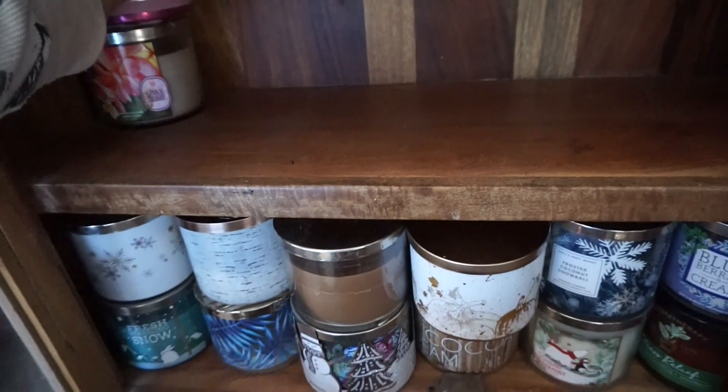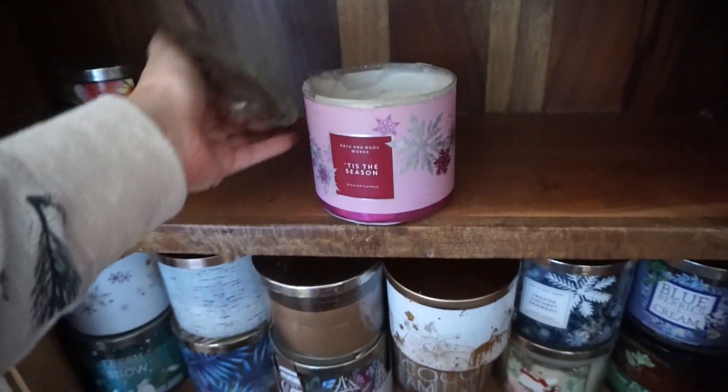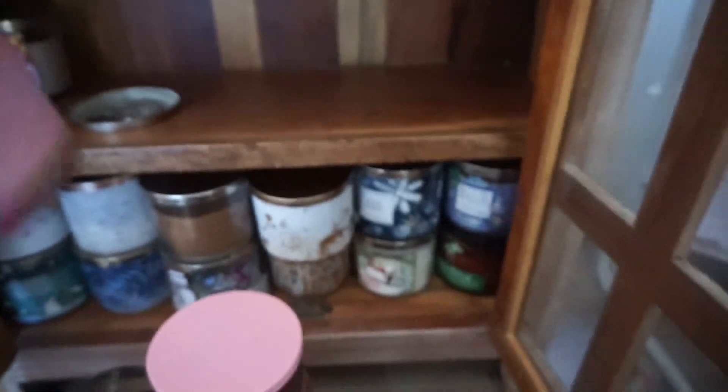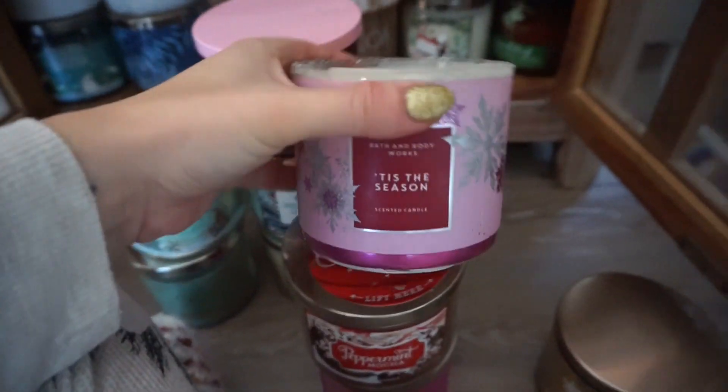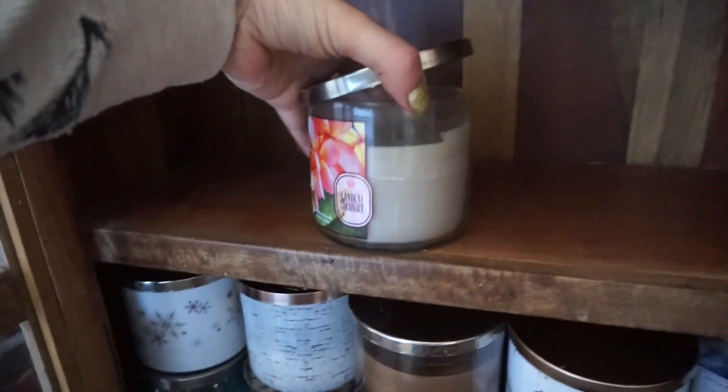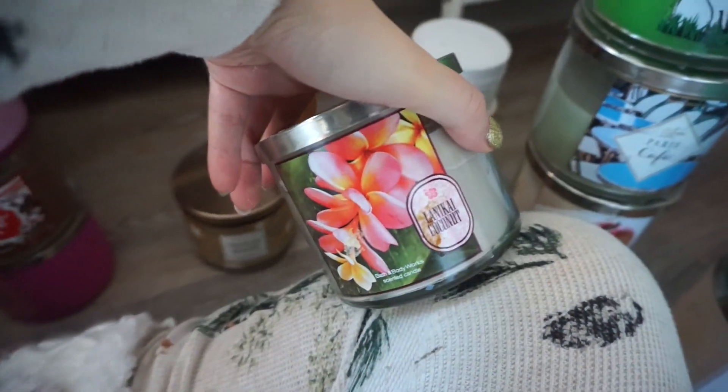Peppermint Sugar Cookie — keeping. Tis the Season — honestly, one of my favorites. Something happened to this one, like it got knocked over or something, but it smells so good and I love this packaging, so we're going to keep this one even though it's crusty and dusty. Lanakai Coconut — it smells good, but it looks old to me.